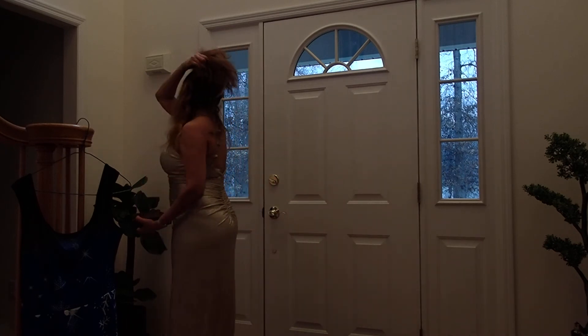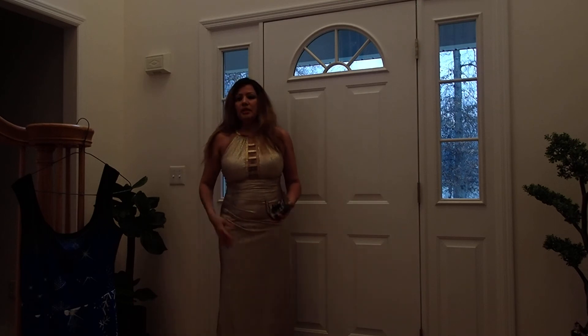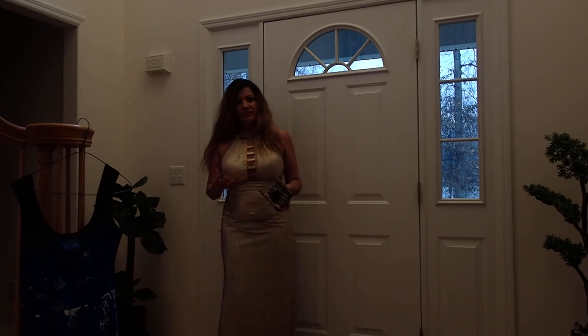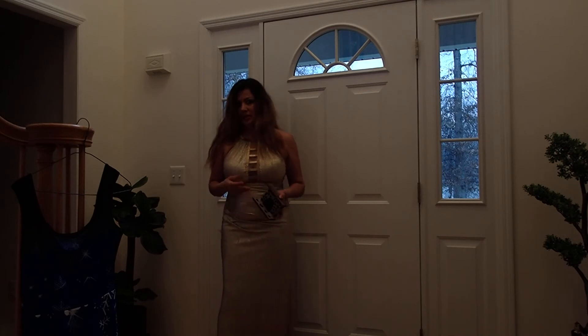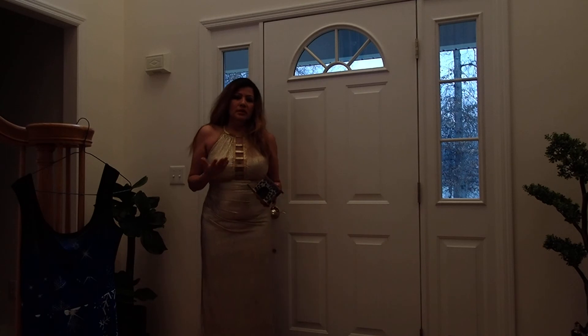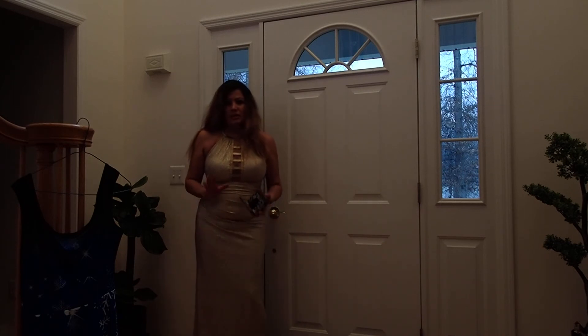I also do try-ons with this type of dress. I wore this dress for an event about three or four years ago and had it in my closet. On YouTube there are a lot of videos of trying on dresses and clothing, so I figured, why not? If you like it, you like it; if not, it's okay — no obligation.